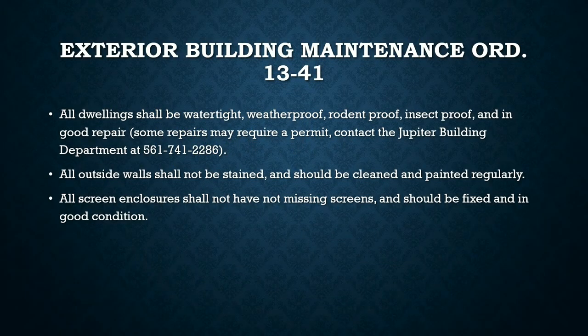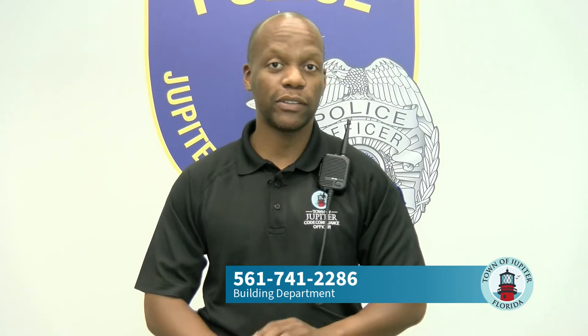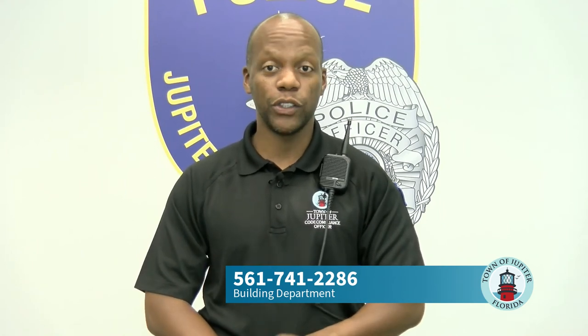The exterior building maintenance code requires that all dwellings shall be watertight, weatherproof, rodent proof, insect proof, and in good repair. Sometimes you may need to do work such as replacing soffit or siding, which may require a permit due to changes to the structure. Call the building department at 561-741-2286 to verify if a permit is needed.